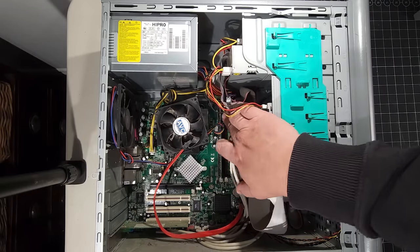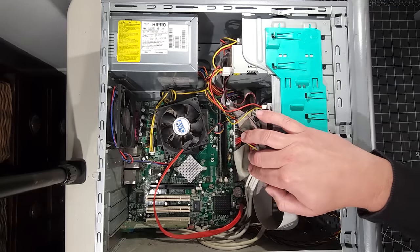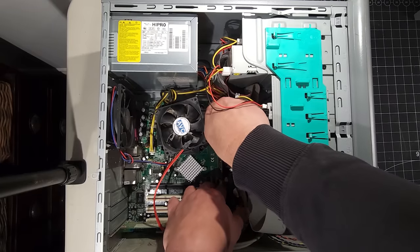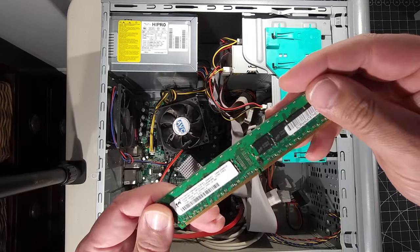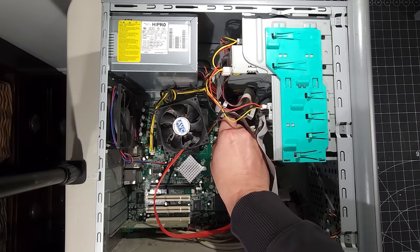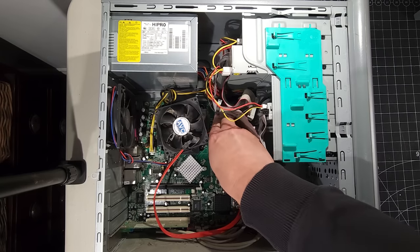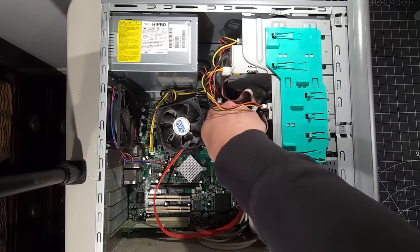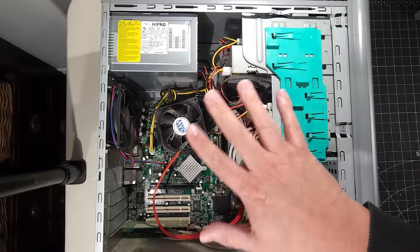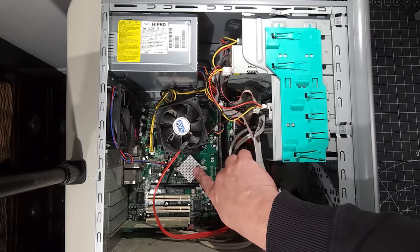We have one RAM slot populated. Taking it out to check - we are running one gigabyte of DDR2 memory. You have the ability to expand that if required. With only one gig of RAM it doesn't leave a lot of options, but I'd say you could probably get four gigabytes out of this system. We have the chipset here, and also a PCI Express slot right there - that makes all the difference for expandability and upgrades.